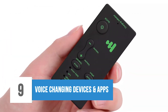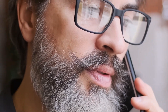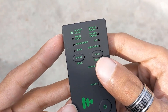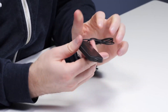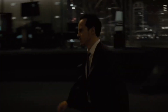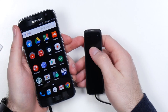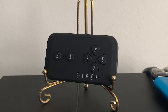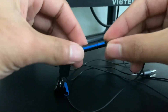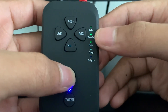9. Voice Changing Devices and Apps. Have you ever wanted to talk with someone while changing your voice so that the person on the other side of the phone cannot recognize you? Using this cool spy gadget, you can communicate with anyone while changing your voice, so that another person cannot recognize your voice and identity. Most of us watch movies where enemies use their voices to disguise their true identities over the phone. Although we do not support misuse of it, only use it for a good purpose. You can buy a voice changing device that interacts with both the phone and landline in your home.